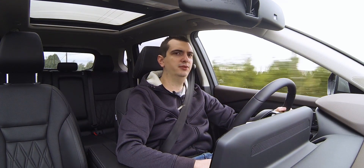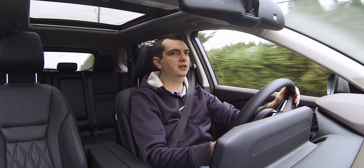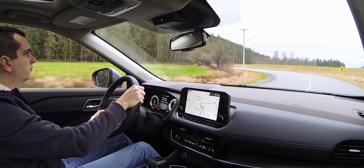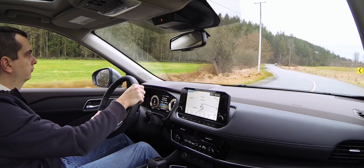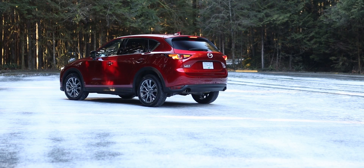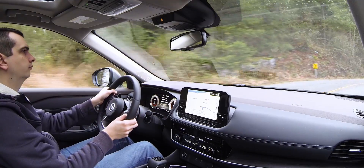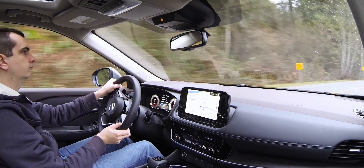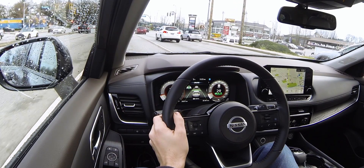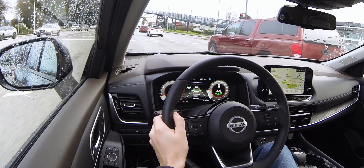In manual mode the CVT is actually pretty responsive — for upshifts at least; downshifts, not so much. But upshifts are pretty quick. Another improvement over the last generation is how this car handles. It's not on par with the Mazda CX-5, which is still the most sporty-driving compact crossover on the market, but the Rogue feels composed, and the steering is pretty direct and responsive. There isn't much feel to it and it is on the light side, but that just makes it pretty much perfect for everyday city driving.